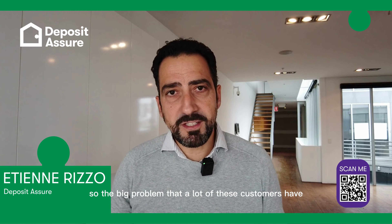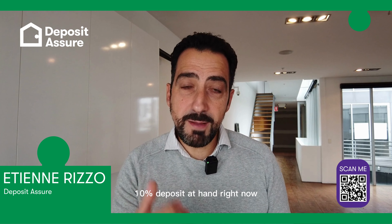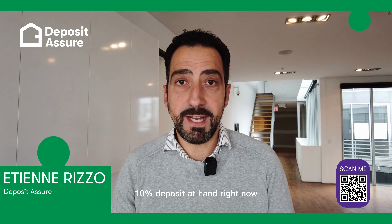The big problem that a lot of these customers have is they do not have access to their 10% deposit at hand right now, because it's locked away in the equity of the home that they intend to sell.